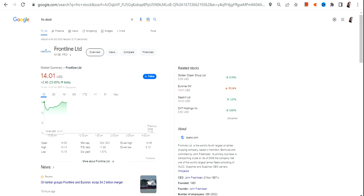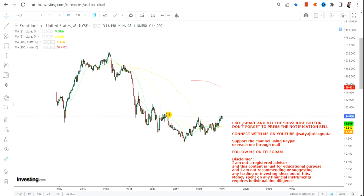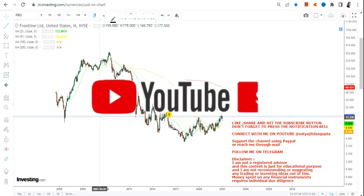Hello friends, welcome to my channel and thanks for watching. In this video we are going to discuss FRO stock, or Frontline Limited. If you are looking at this stock, this is the monthly chart which you can see.